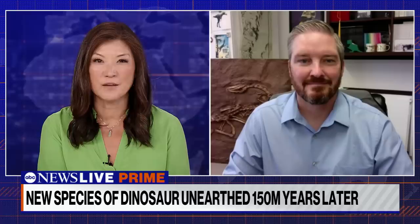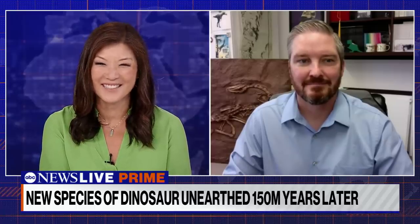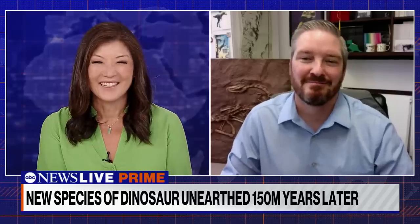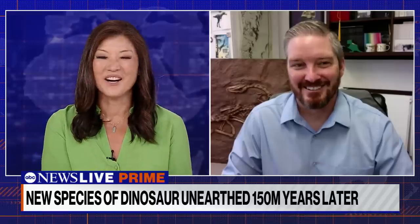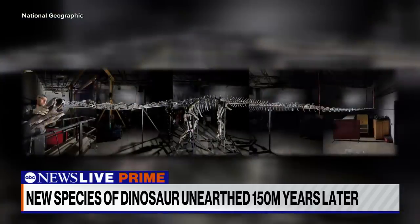I'm joined now by Dr. Nate Smith, director of the Dinosaur Institute at the L.A. Natural History Museum, where Natalie will soon be on display. Thanks for joining us. I love that you're living the dream, because every kid dreams of being a paleontologist. But let's start with her color — why is she green?